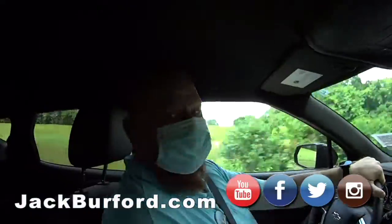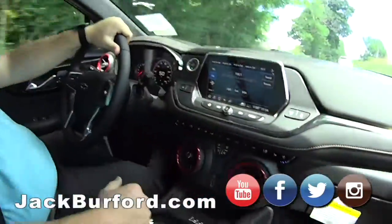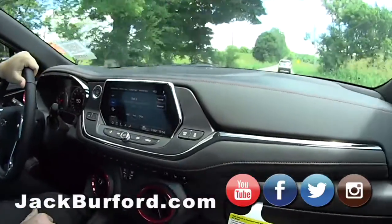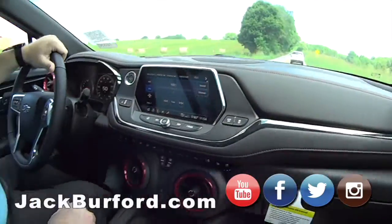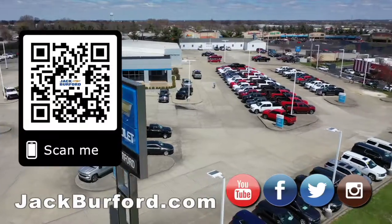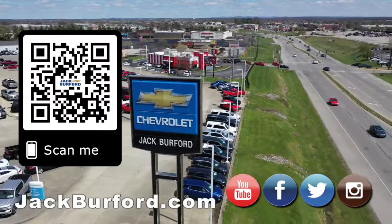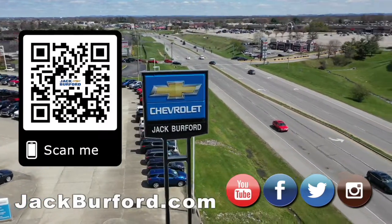Well it's a good thing you got a mask on — absolutely. We'll see y'all next time. This is nice, isn't it? I love having a drive out in the country. Why would you buy a vehicle anywhere else? Make sure to visit us at JackBurfer.com and subscribe to our YouTube channel.